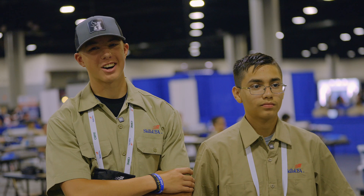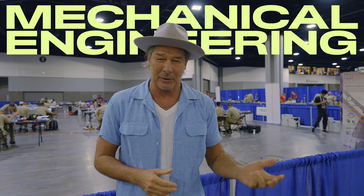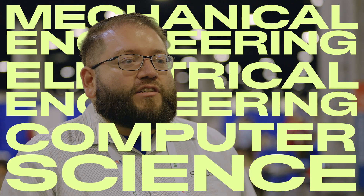What is Mechatronics? It's kind of complicated. In essence, Mechatronics is the combination of three things: mechanical engineering, electrical engineering, and computer science.